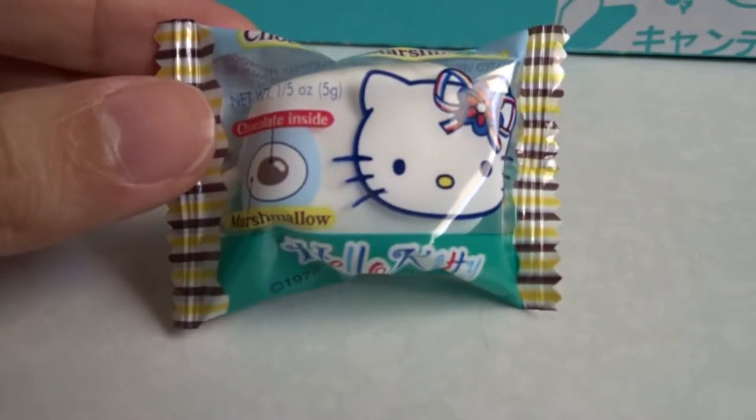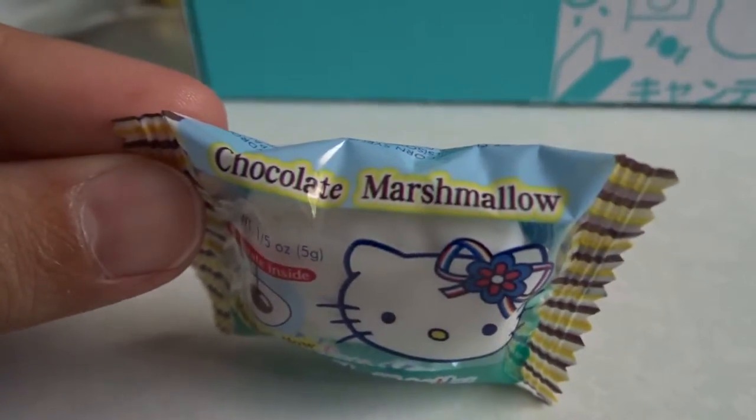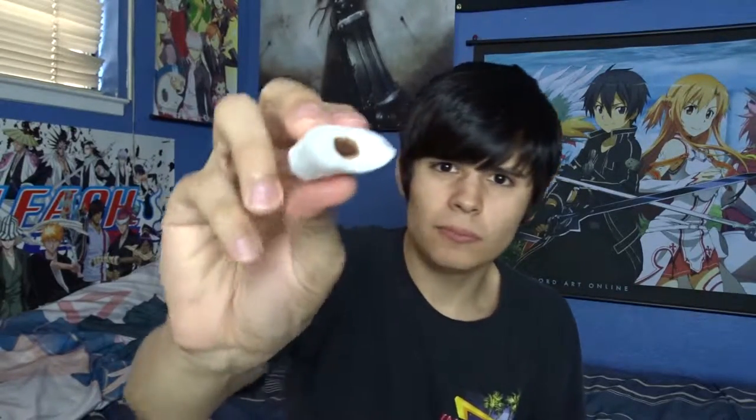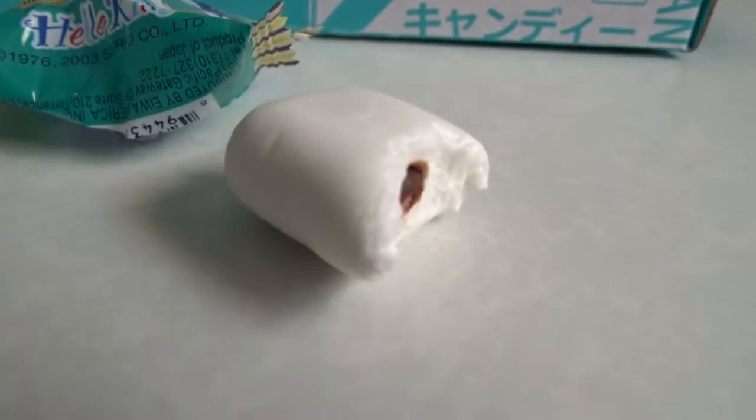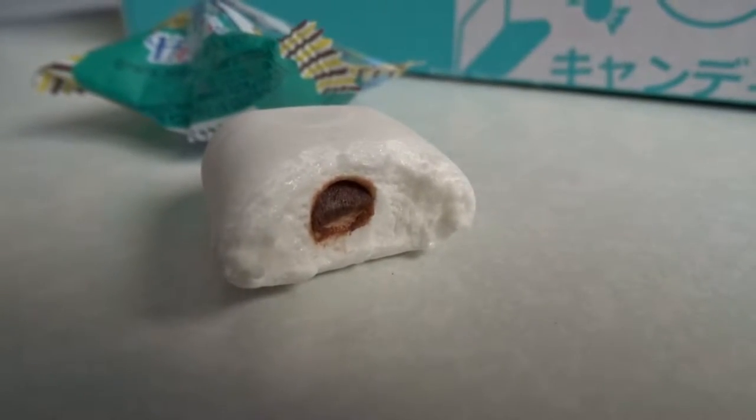Let's try the marshmallow chocolate. I don't expect much of this because you have chocolate marshmallows and stuff here. There's no actual design on it, it's just marshmallow with chocolate in it. Very, very tiny bit of chocolate. It's not bad - exactly what I expected.